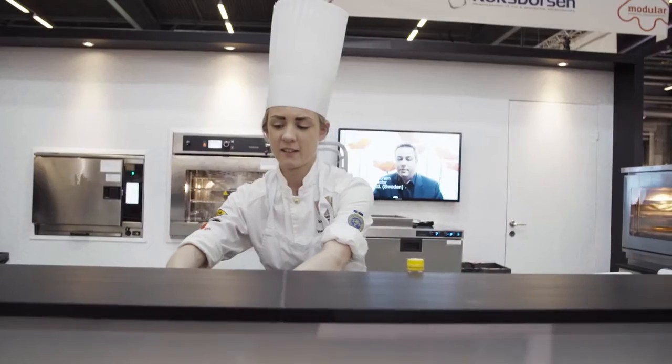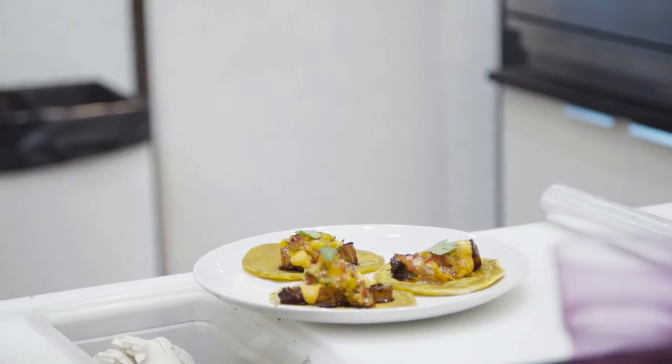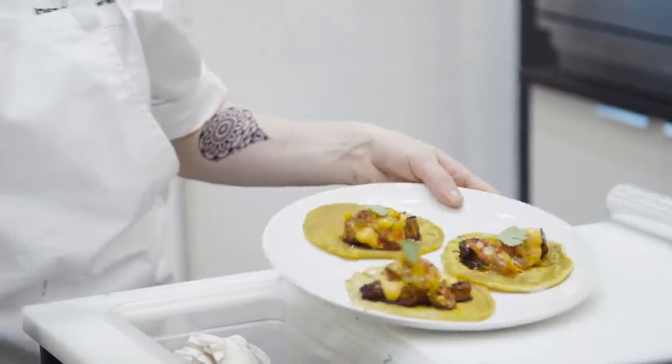ScanBox was founded in 1992 with the idea of creating a flexible and ergonomic system for transport solutions and holding solutions for food, both hot and cold. Join us on a short tour and experience the different ranges of ScanBox products.